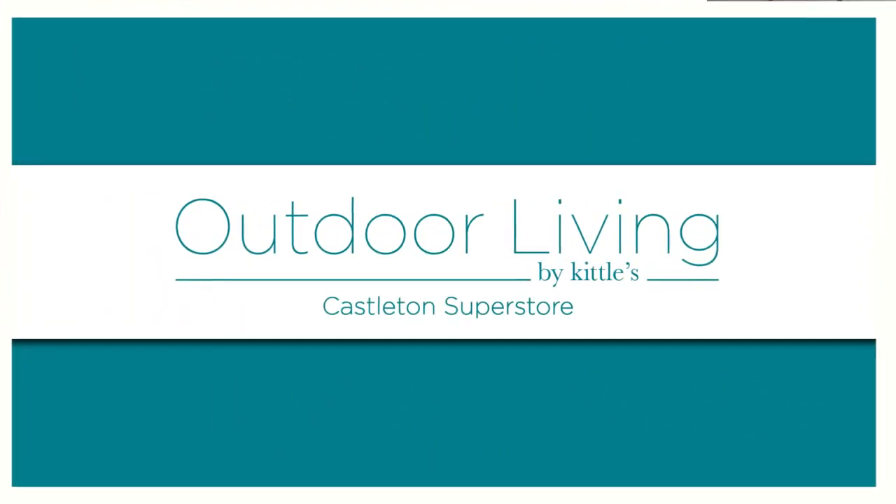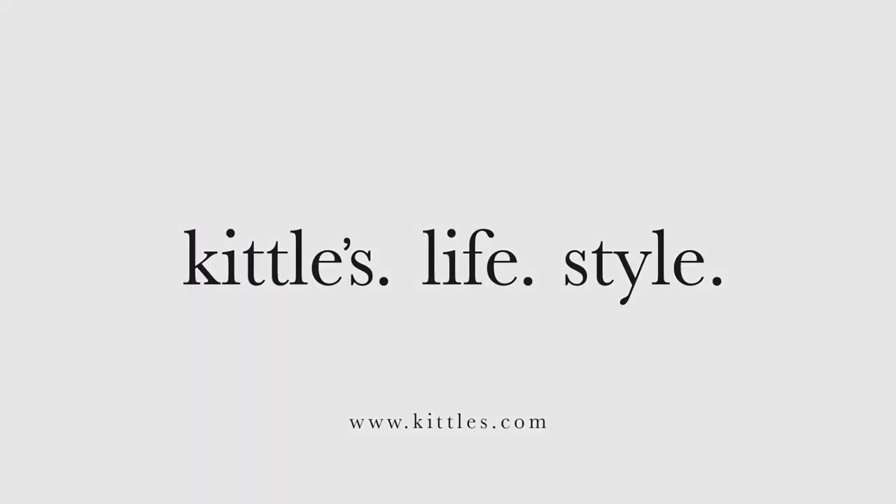Come see our new gallery or visit at Kittles.com. Kittles. Life. Style. Kittles.